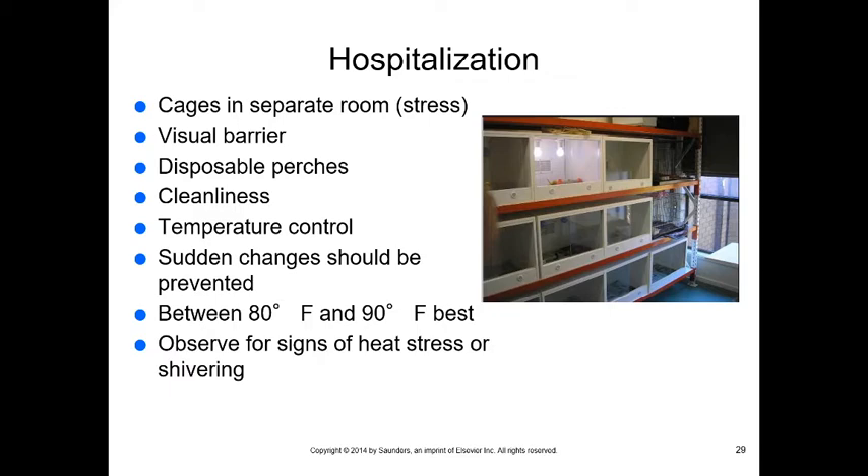For hospitalization, we want a separate climate-controlled room with a visual barrier between birds and other species, disposable perches, and a clean environment. Temperature should be between 80 and 90 degrees for a hospitalized bird, with no sudden temperature changes. Watch for any signs of heat stress or shivering.